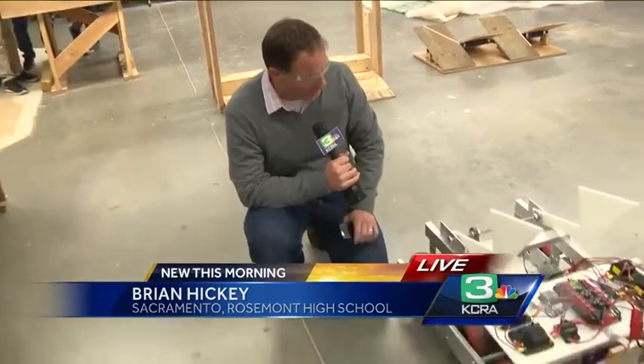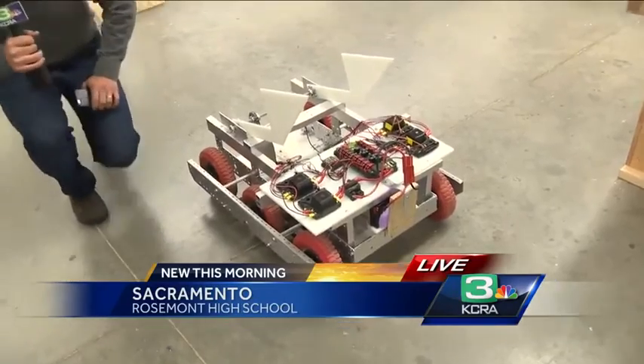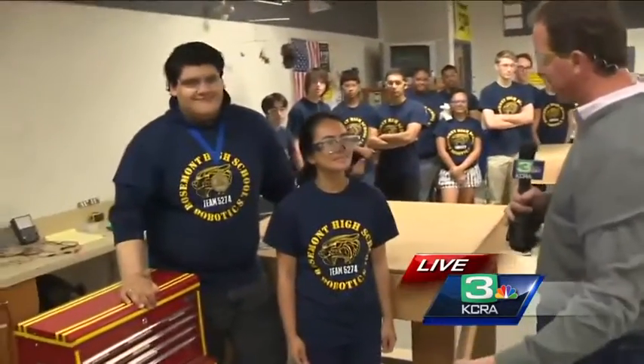This is the robot that will be heading to the national competition after a big win at the first robotics competition out of Davis. If you've never been to that thing, you got to mark your calendar and go check it out because it is student innovation to the max. These are some of the students that are heading now to nationals.